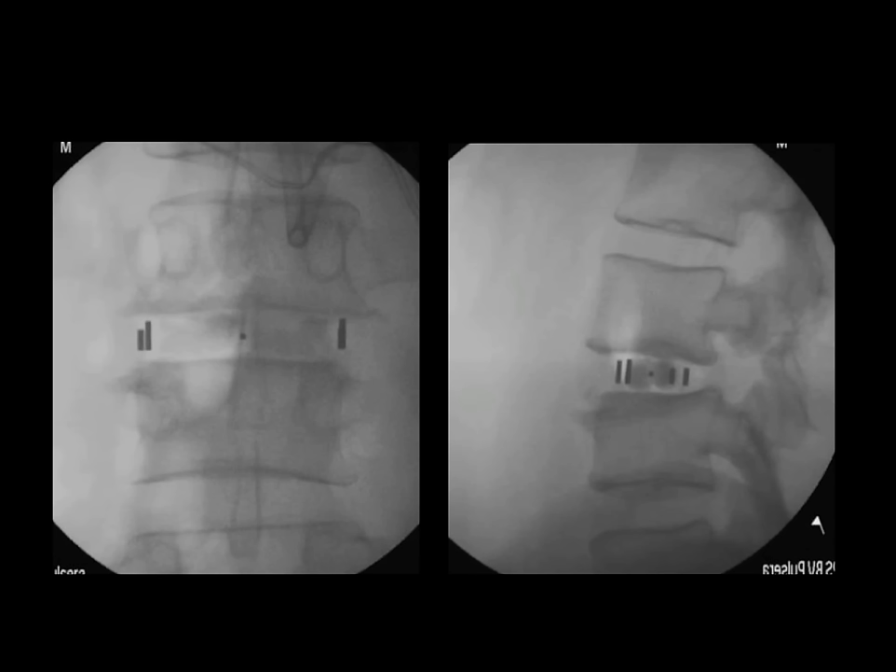On the side view, the disc space has been restored and the spine has been returned to more normal alignment with this procedure.